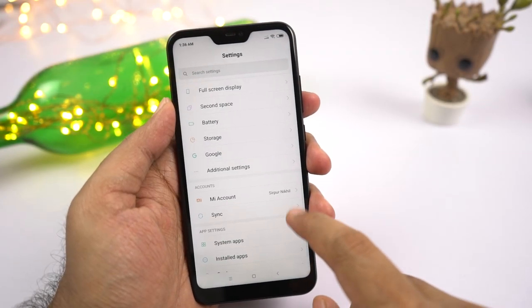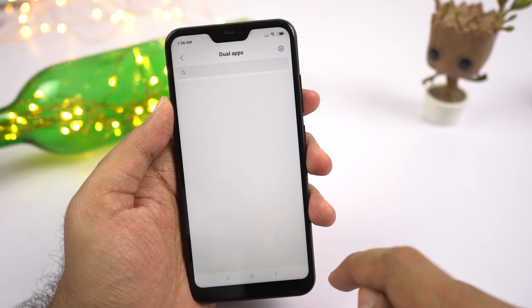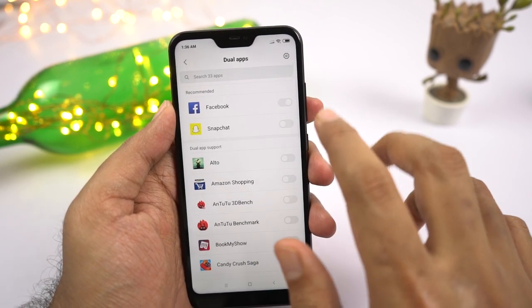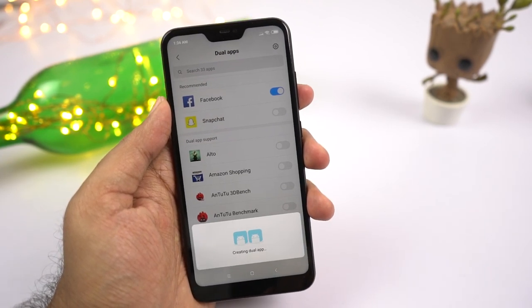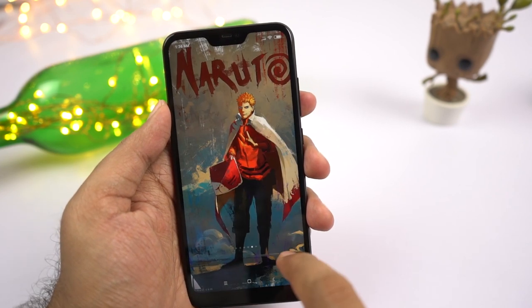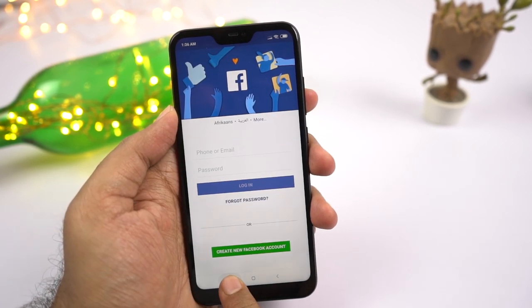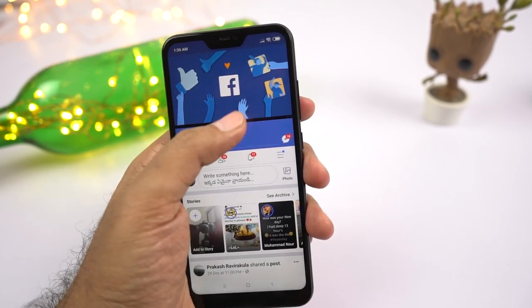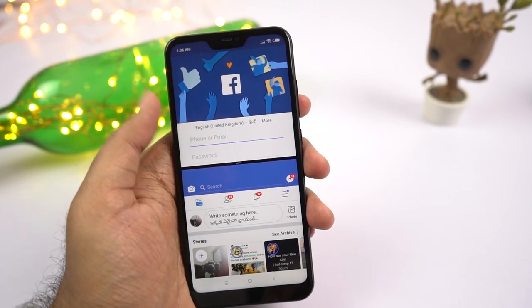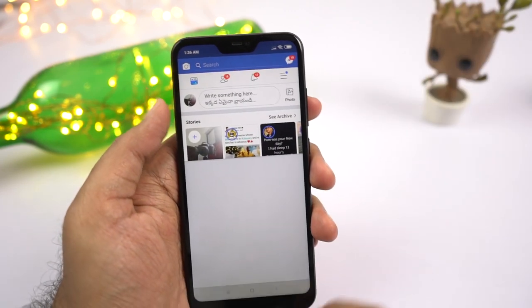Next we have dual apps. Xiaomi has this awesome feature called dual apps, which allows you to use two instances of the same application. That means you can use two Facebook accounts, two Instagram accounts, two Twitter accounts, or even two WhatsApp accounts on the same phone. While many phones offer a similar feature only for a few social media apps, on this phone we can use dual apps on literally all applications.